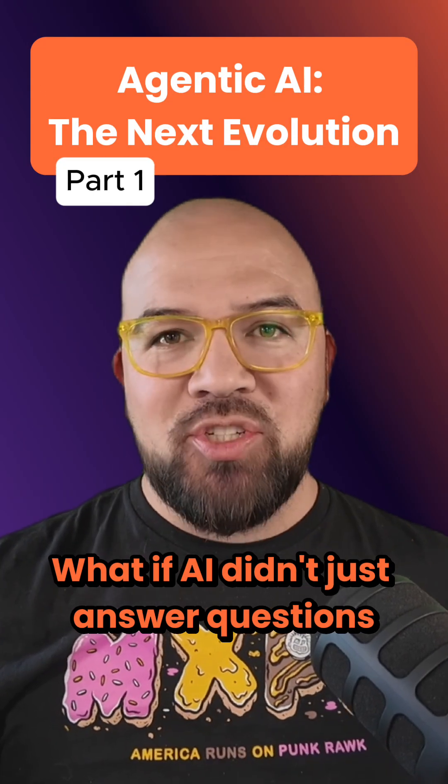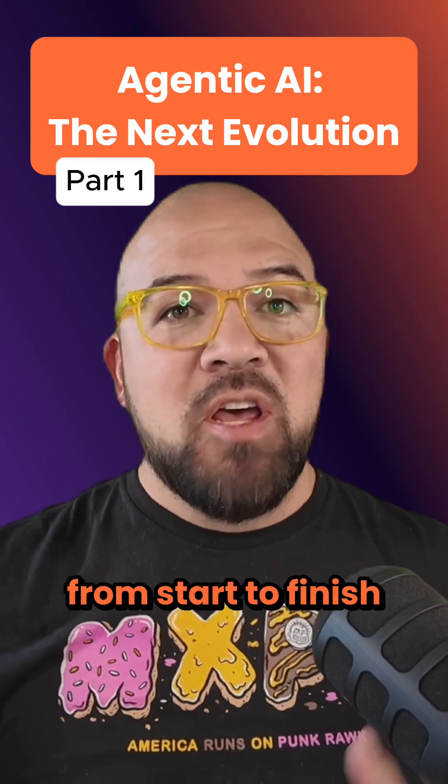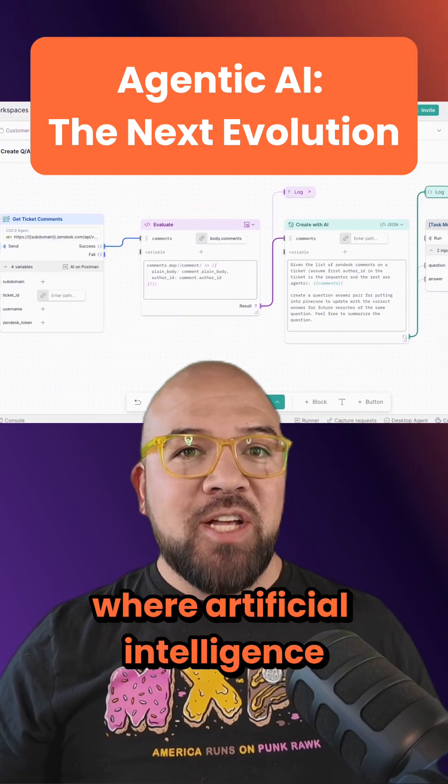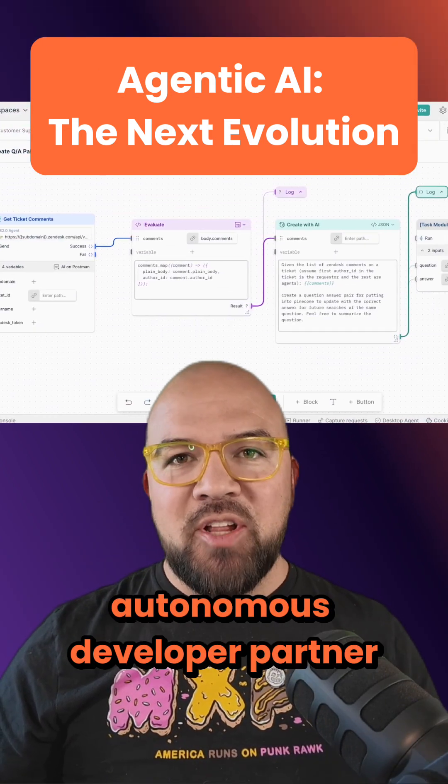What if AI didn't just answer questions, but actually solve problems from start to finish? Welcome to the world of Agentic AI, where artificial intelligence becomes your autonomous developer partner.